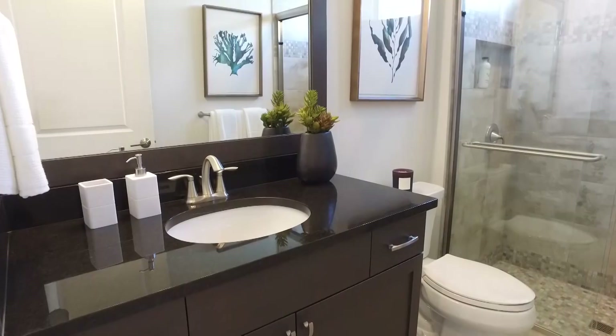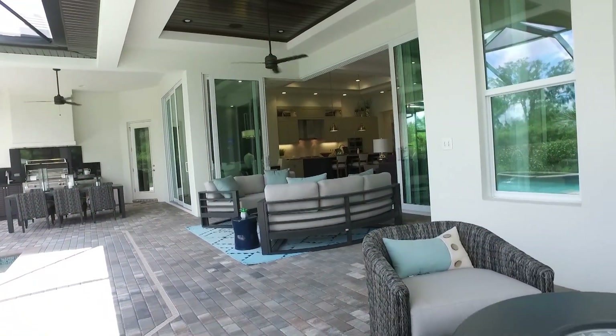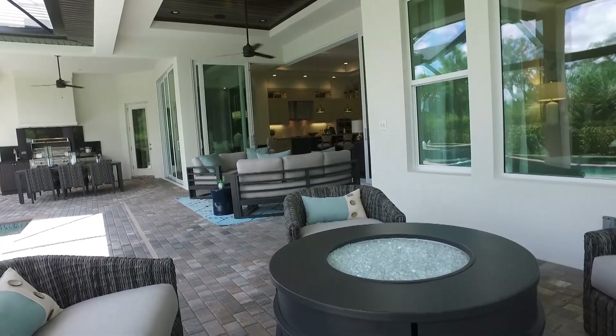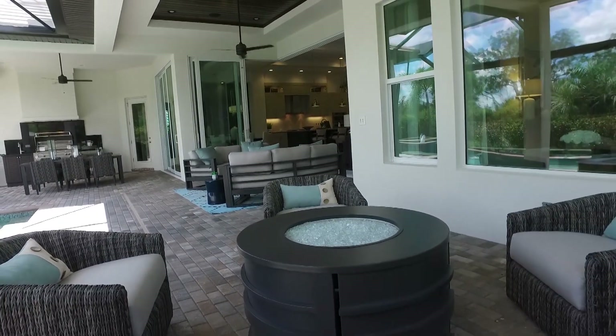This Avila model features three bedrooms, three bathrooms, plus a den and a bonus room and a three-car garage. We are currently sitting in the great room with sky-high ceilings. These doors open up to the outdoor oasis with an outdoor kitchen and outdoor living area.